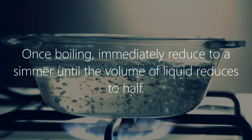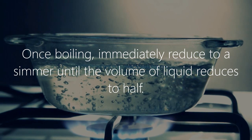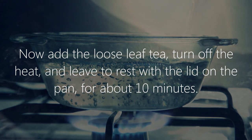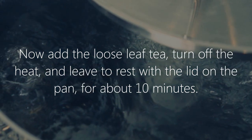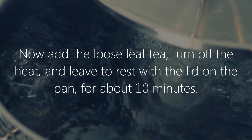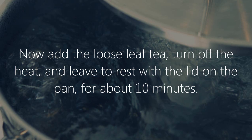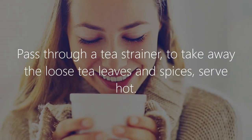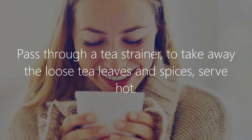Once boiling, immediately reduce to a simmer until the volume of liquid reduces by half. Now add the loose leaf tea, turn off the heat, and leave to rest with the lid on the pan for about ten minutes. Pass through a tea strainer to remove the loose tea leaves and spices, then serve hot.